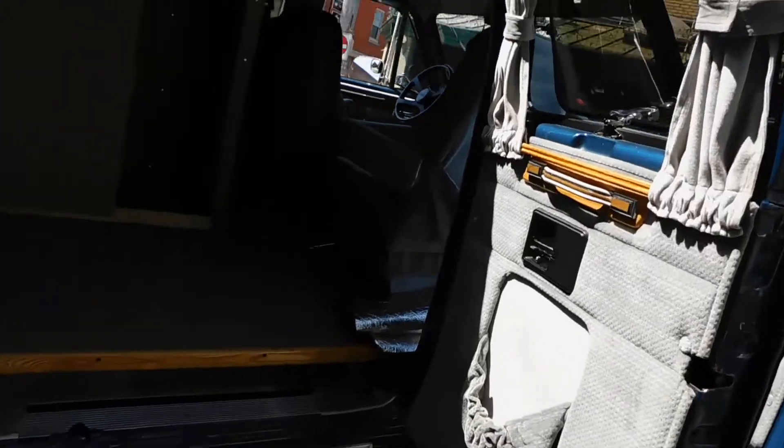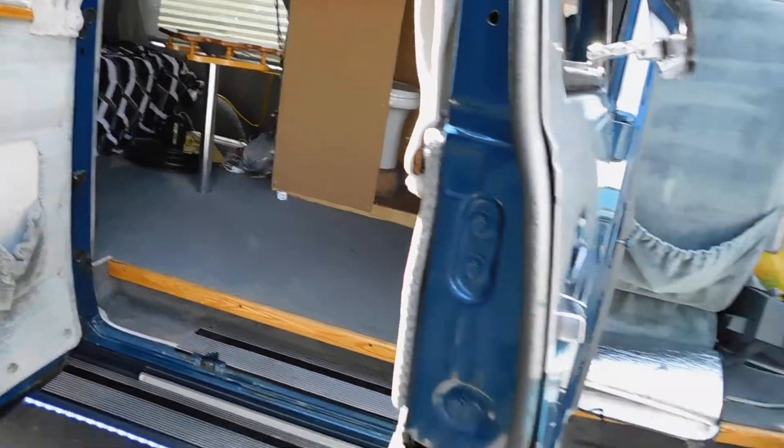I'll just have a quick look here on the inside. Look at that — right on!